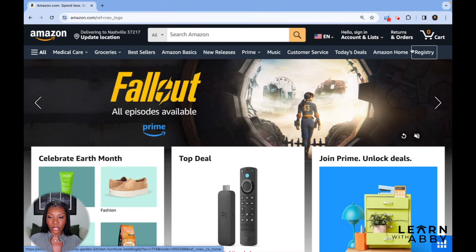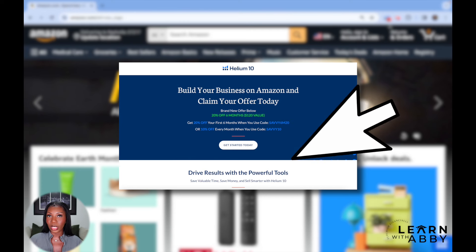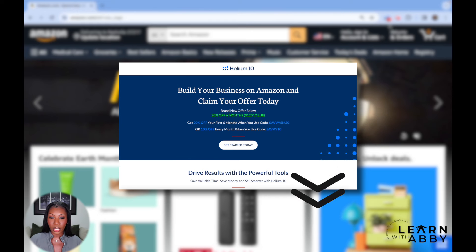We're on amazon.com and just so you guys know, I do have a software installed in my Chrome browser. It's called Helium 10. I talk about it all the time on my channel. If you are interested in trying out Helium 10 for free, I do have a link in my description of this video, and you'll be able to see everything that I'm seeing once you install the Google Chrome extension.